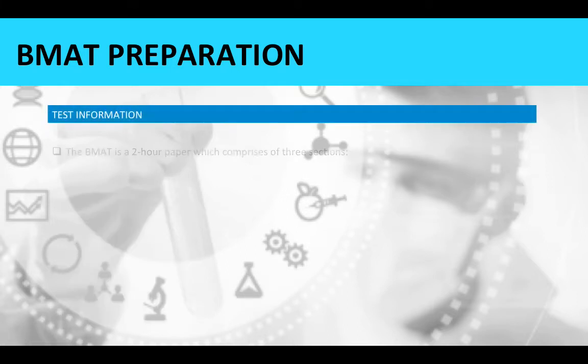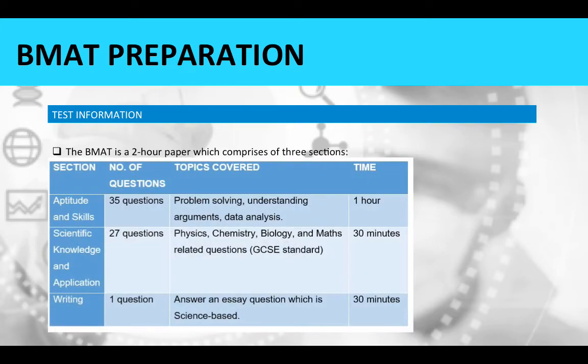Some test information: the BMAT is a two-hour paper comprising three sections. The first section is aptitude and skills, with 35 questions covering topics such as problem solving, understanding arguments, and data analysis. You will have one hour to complete this section.